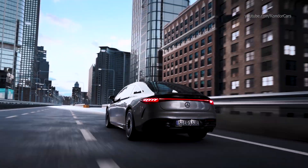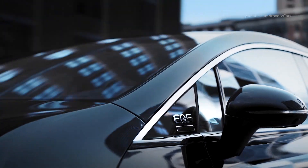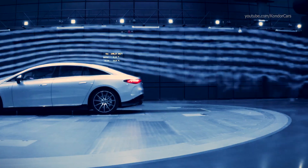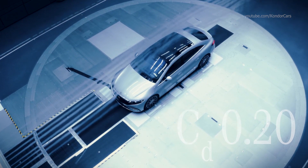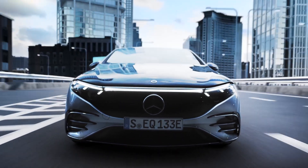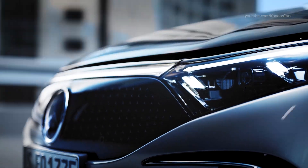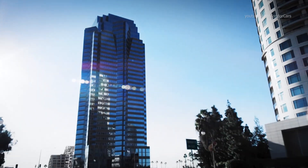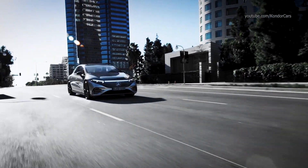Third, while the experience inside the EQS is a pleasure of serenity, the EQS contributes to outstanding aerodynamics with a drag coefficient of 0.20 — a world record for production vehicles. Thanks to the intelligent Mercedes-Benz user experience, MBUX, and the engineering expertise of Mercedes-Benz, the EQS is a unique piece of tech.